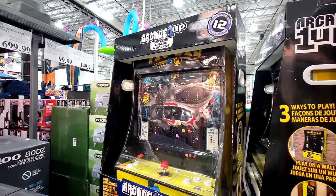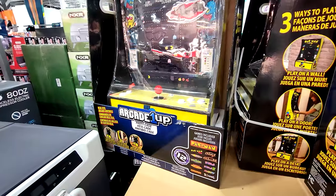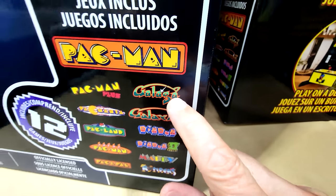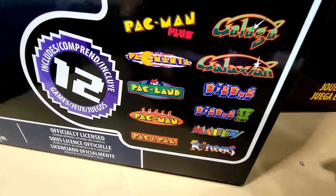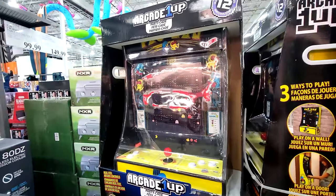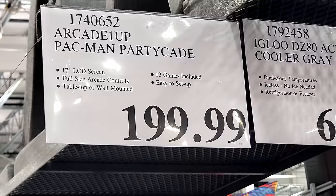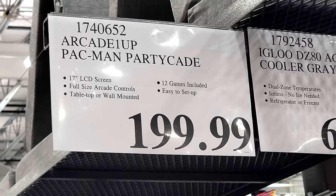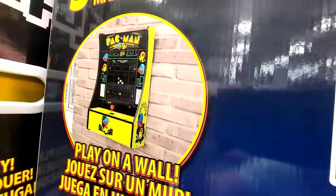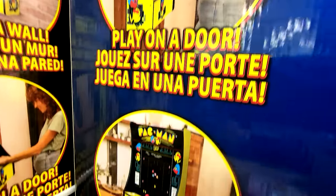Here's the Arcade1Up Pac-Man machine. We had the giant full-standing version at Christmas, but this is a tabletop version — which is pretty cool. It comes with a whole collection of games including Galaga — I actually have a Galaga sit-down cocktail table version at home. It's $199.99, and I'd think it would probably drop to about $175 or maybe even $150 if it goes on sale. It's not even two feet tall, and you can mount it on a wall or just play it on a desk.